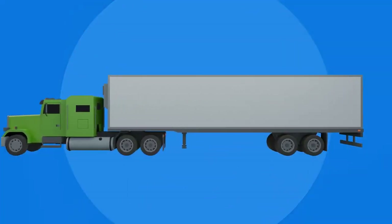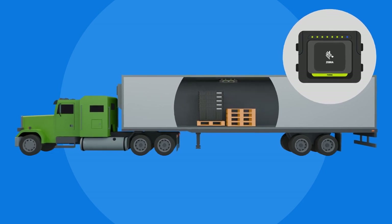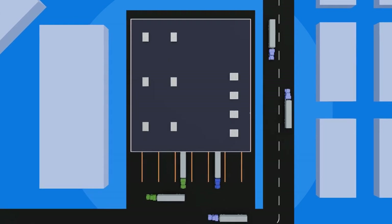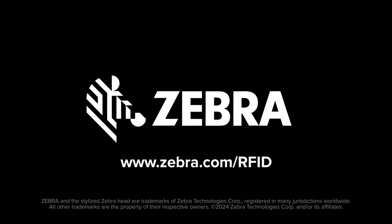Warehouses can easily track the location, status, and condition of their assets, meaning happier customers and consistent operations. From the warehouse to the store and back again, track your essential assets with RFID solutions from Zebra.